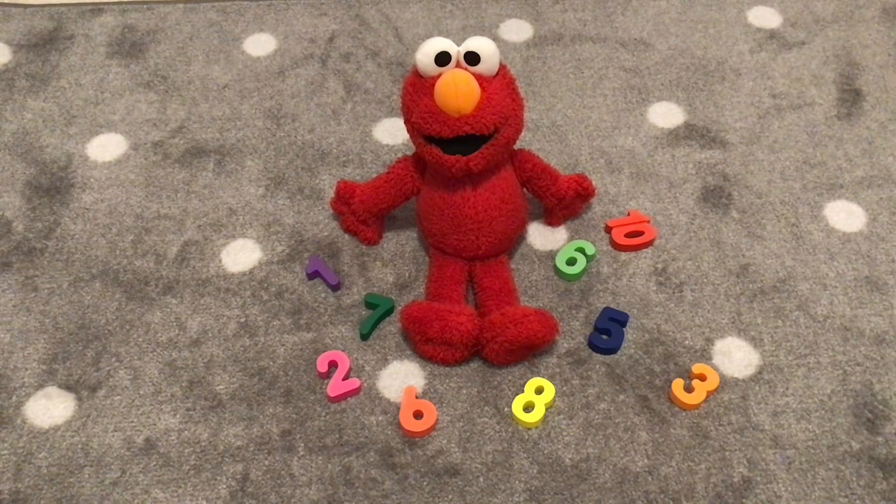Hi friends! Welcome to Positive Playhouse. Today we will be adding with the number five with Elmo.